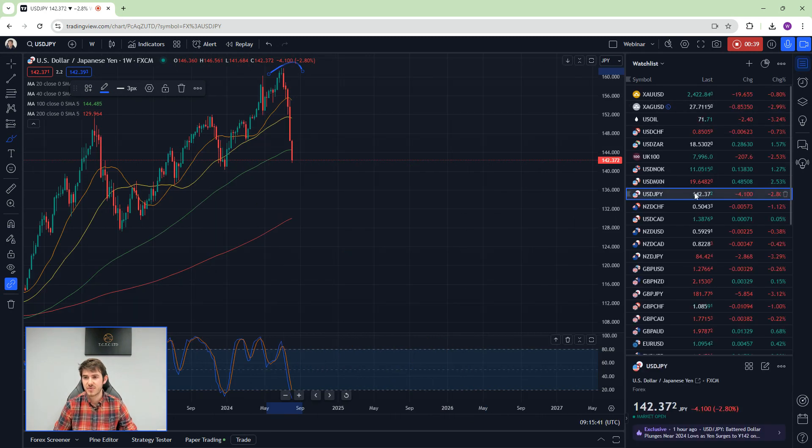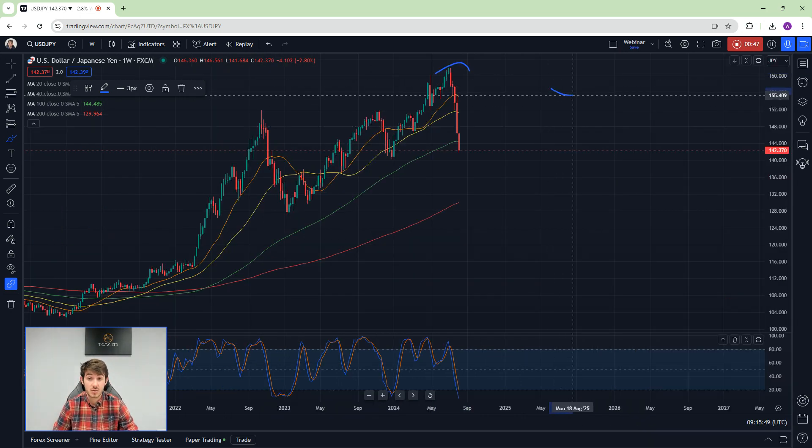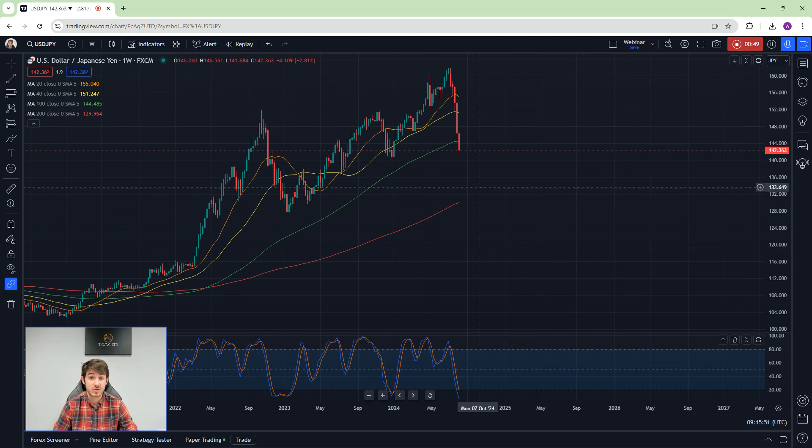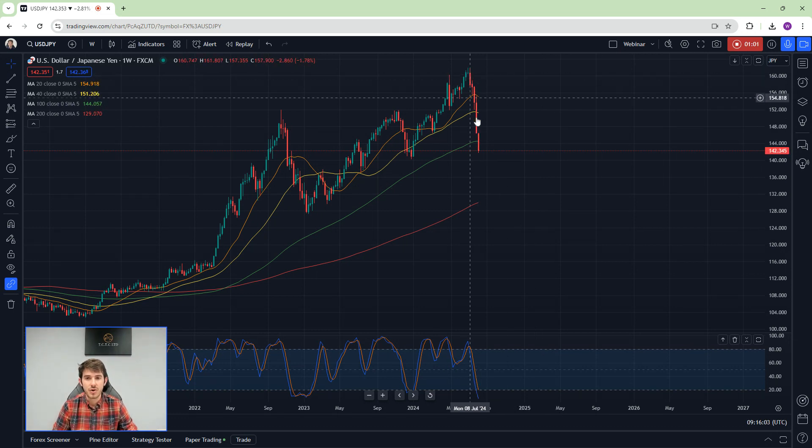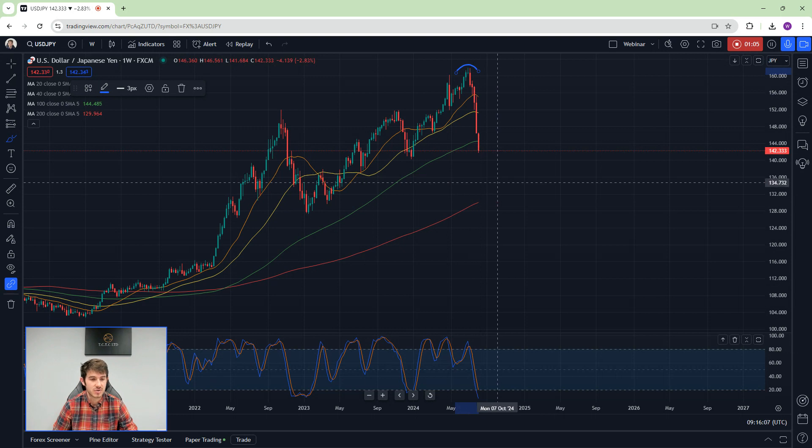You've got the SPX coming down, various global equities, the FTSE — and yen strength, as well as Swiss franc strength. At this point you're looking at an extreme situation where there is ultra yen demand, and until that ultra yen demand stops, you'll probably find this trickles lower.